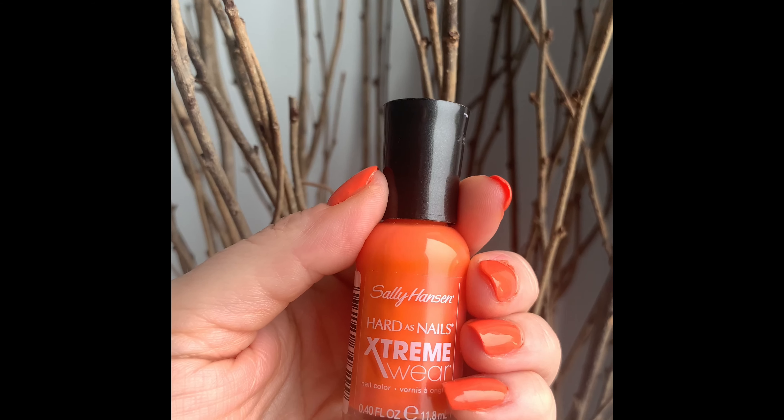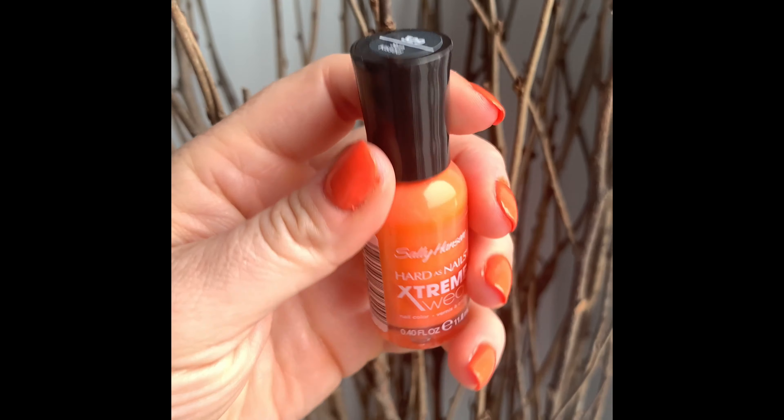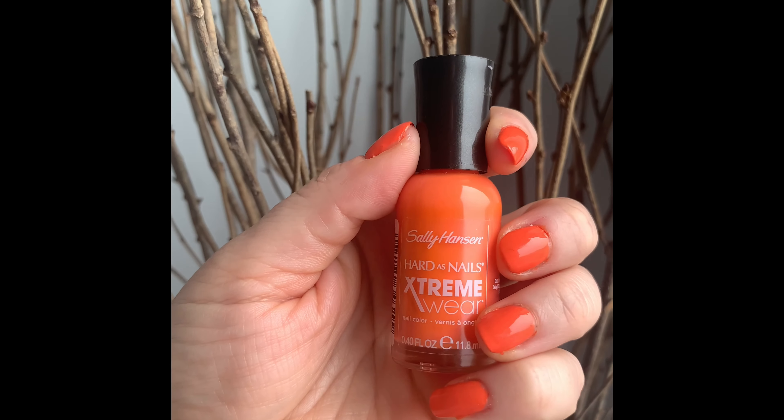What's on my nails is one of my favorite colors — I wore this for the month of June on and off. This is a Sally Hansen Hard as Nails Extreme Wear in number 329, Sun Kissed. It's a beautiful color, not a neon orange but darn close, and it's lasted really well.